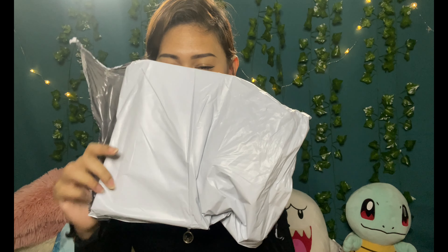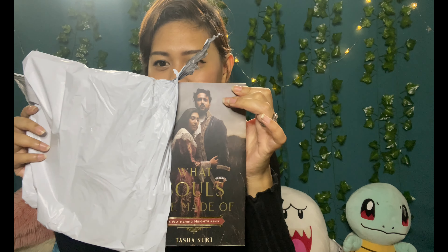After all that excitement, we're moving on to the book. As usual I don't remember what the book is — I'm just not good with remembering things. And it's... 'What Souls Are Made Of' by Tasha Suri. First things first, I don't really like the cover, and oh no — my book is damaged.